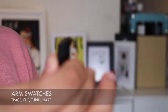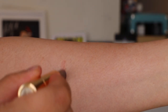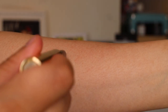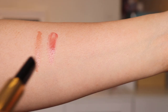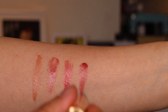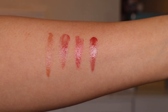Just some quick arm swatches of all the colours. They may not show up as well because they are quite glossy, but we'll see. The first is Trace, the second is Slip, the third is Thrill, and the last is Haze. Those are the four colours that I picked up.